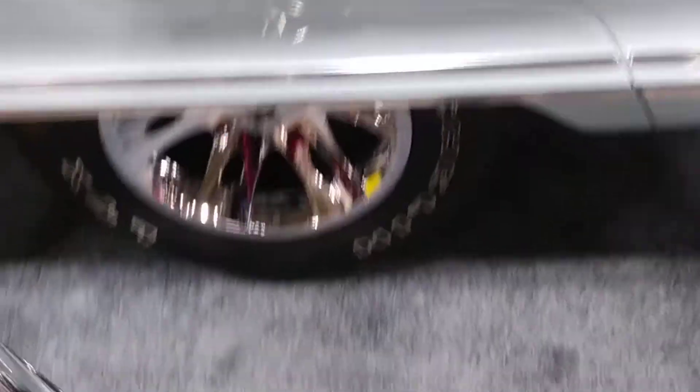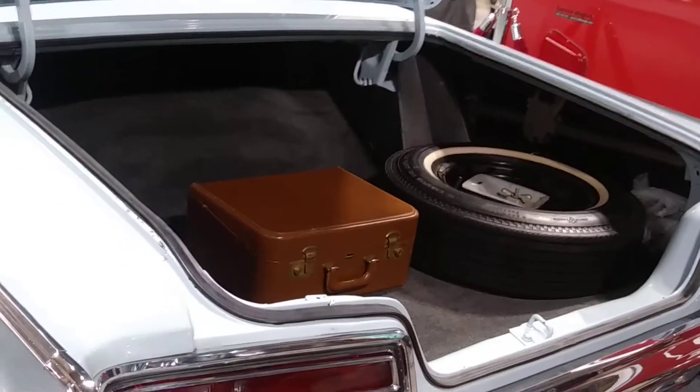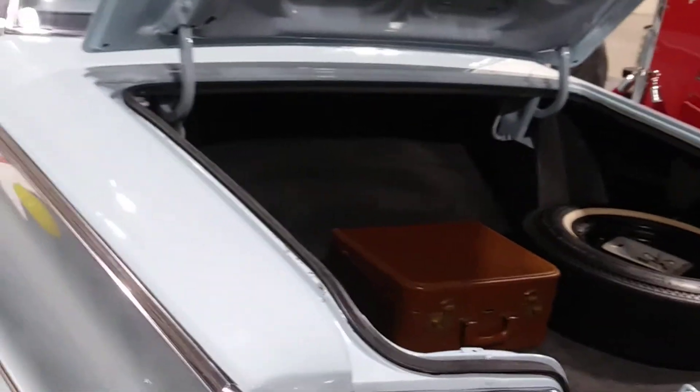The only thing that's not original is the wheels. It's got a huge trunk in it — that's where you put all your friends and hide them to go into the drive-in.